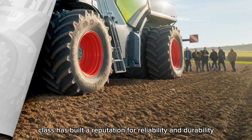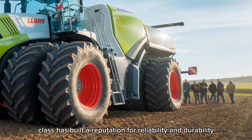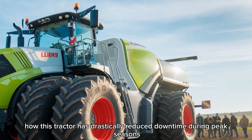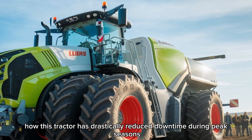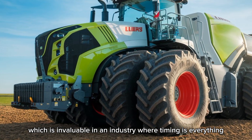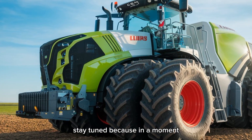Claas has built a reputation for reliability and durability. Many farmers have shared how this tractor has drastically reduced downtime during peak seasons, which is invaluable in an industry where timing is everything.